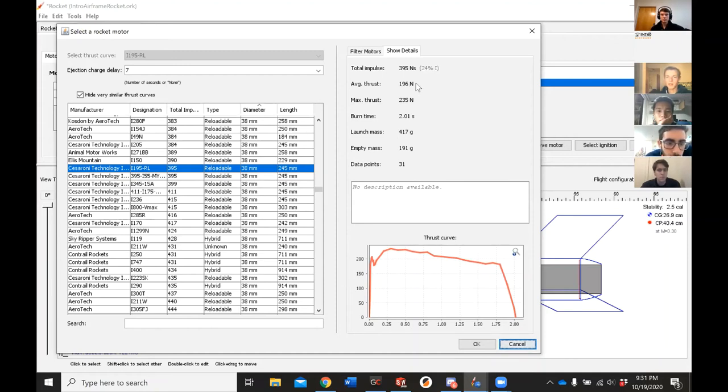The impulse determines what letter class the motor belongs to. You can see here that I-class is between 320 Newton seconds and 640 Newton seconds. This motor is about 24% of the way through that range — that's what this is saying.